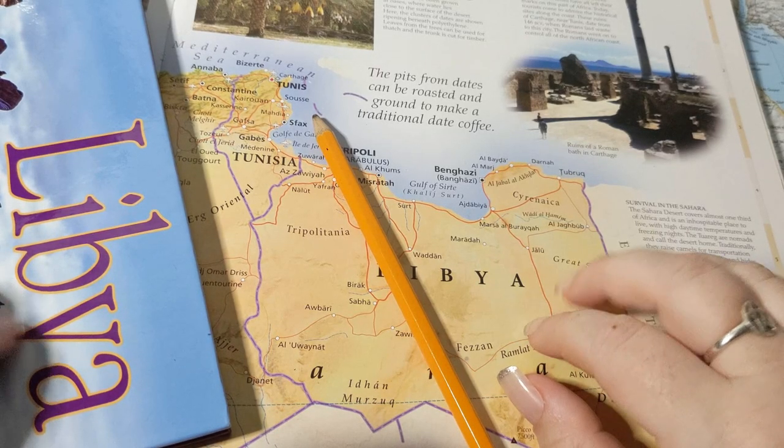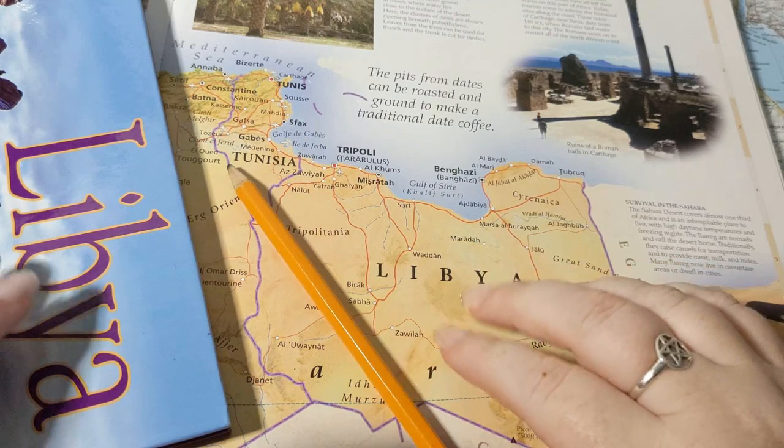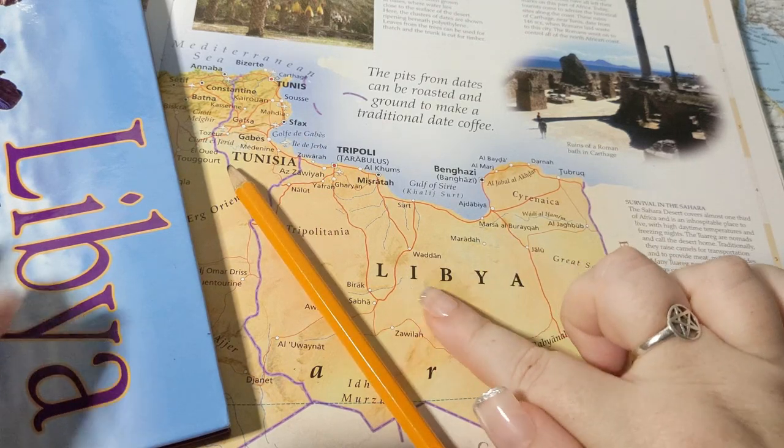Good evening and welcome. Tonight we'll be going over the history and geography of Libya.